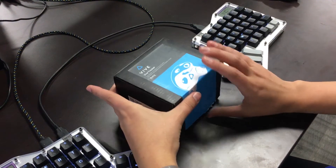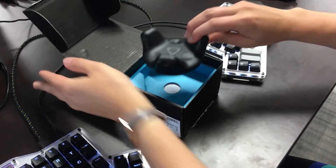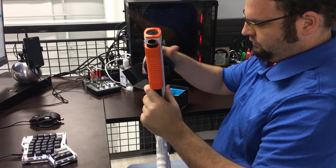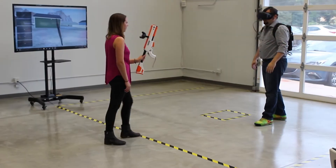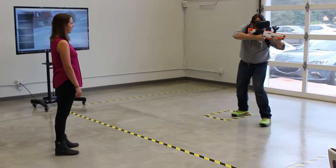The very first day that we got the Vive Tracker, we were very excited because we were part of an exclusive group that received them early for development. We took it right out of the box — my co-founder Peter had already started working on a demo where we could put it on a gun and immediately see if it worked, and luckily it did, so we had something working right out of the box.